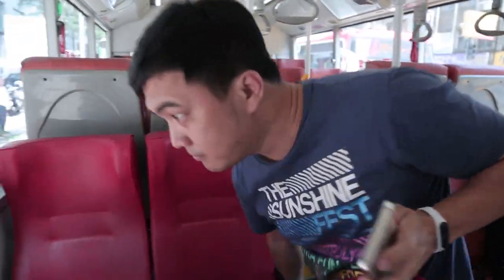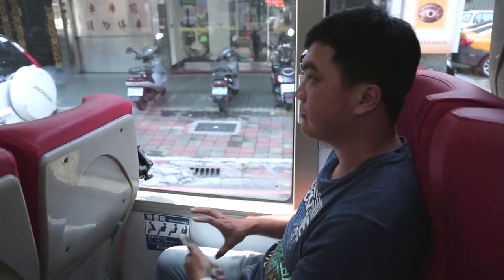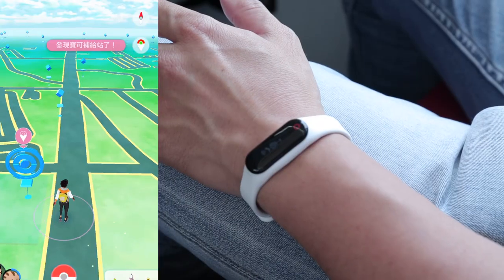Pocket Auto Catch lets you enjoy Pokémon GO whenever, wherever. We hope to bring you a greater gaming experience. Let's go, trainers!